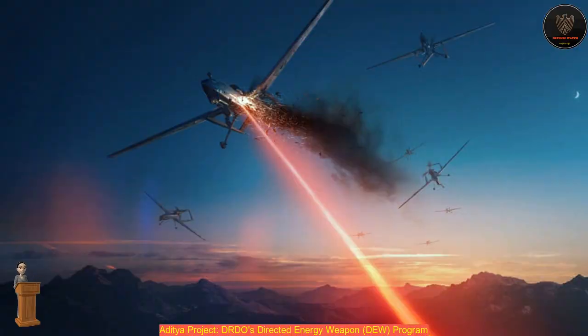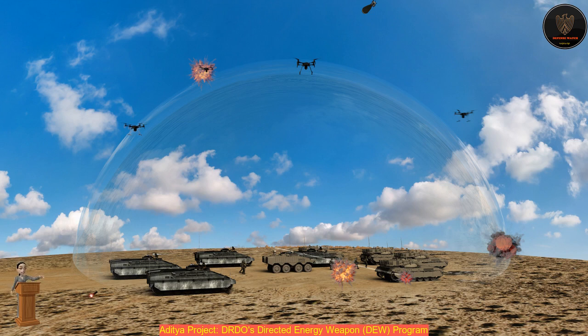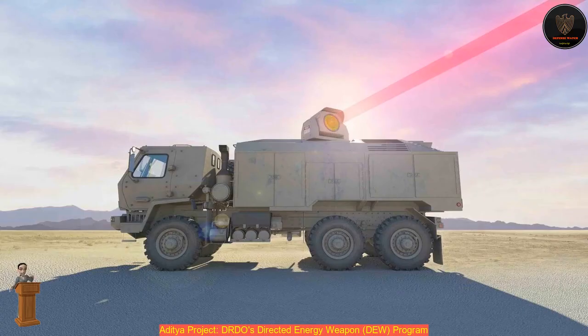The beam delivery system has to simultaneously perform several roles. It acquires and tracks distant static and moving targets in real-time, and points and focuses the laser beam on the target. The adaptive optical system has to compensate for the jitter and wavefront distortion of the laser beam from the source. Technologies related to laser source, beam delivery, and system integration on mobile platforms were addressed during execution of the Aditya project, which will provide useful input to future laser weapon programs of DRDO.